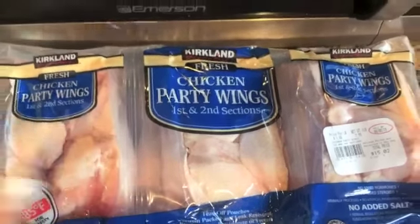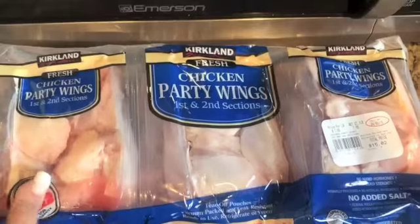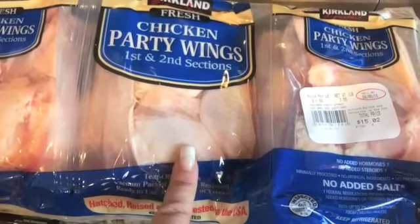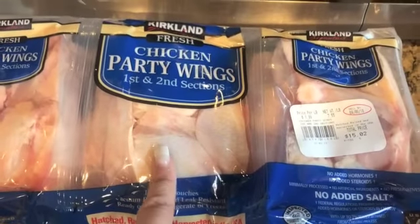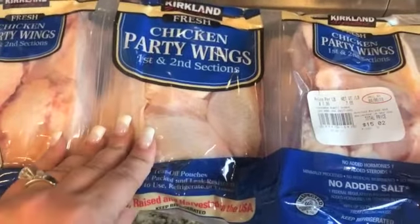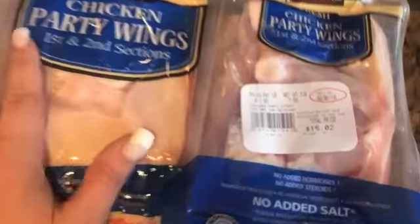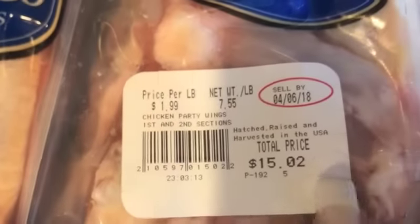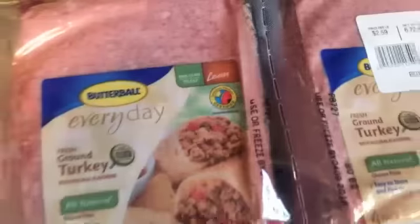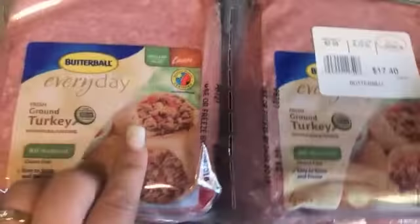Check this out guys — a giant thing of six pouches, individually wrapped, of chicken wings. These are phenomenal. I bake them in the oven and just put a little dry rub on them, they're so good. I never bought them at Costco before, so I was excited to see them. All of this was only $15, and we have almost seven and a half pounds.